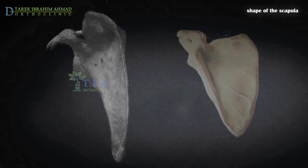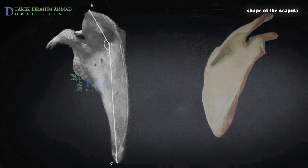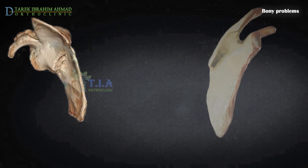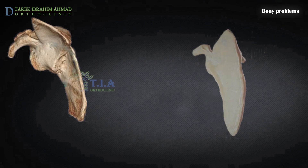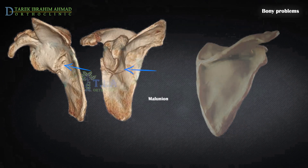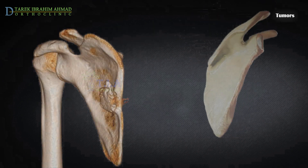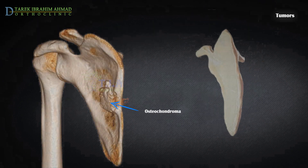Abnormal development of the shape of the scapula, such as a hooked-shaped scapula. May be caused by problems in bones of the scapula and chest wall, such as an old fracture that never healed well. Soft tissue or bone tumors, such as an osteochondroma.